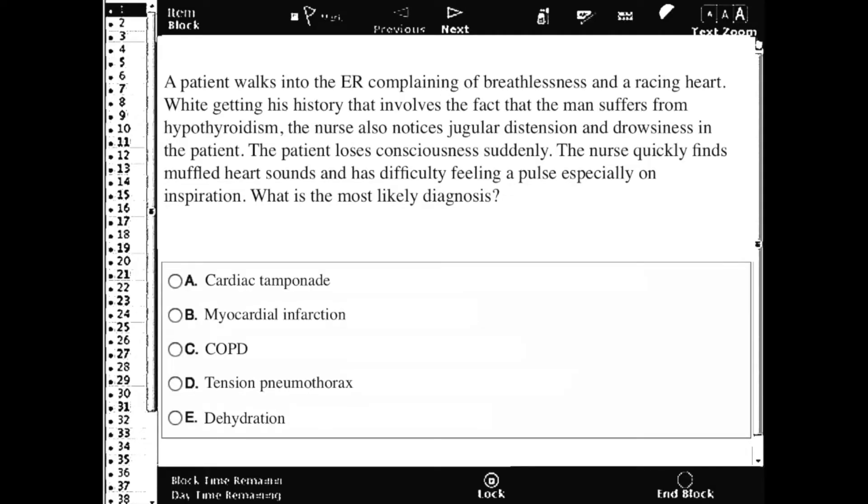A patient walks into the ER complaining of breathlessness and a racing heart. While getting a history — the man suffers from hypothyroidism — the nurse notices jugular distension and drowsiness. The patient loses consciousness suddenly, and the nurse finds muffled heart sounds and has difficulty feeling a pulse, especially on inspiration. What is the most likely diagnosis?